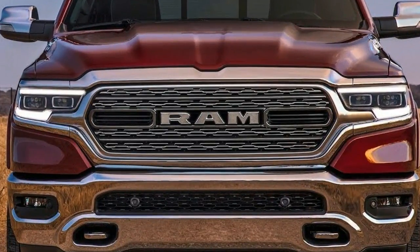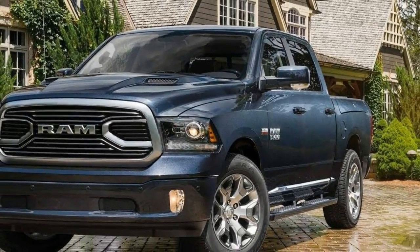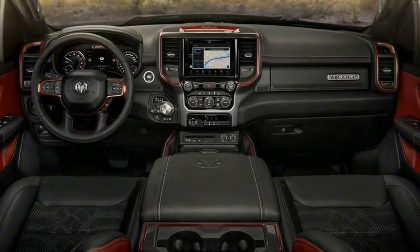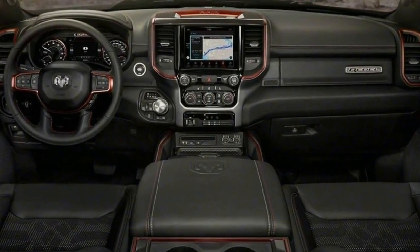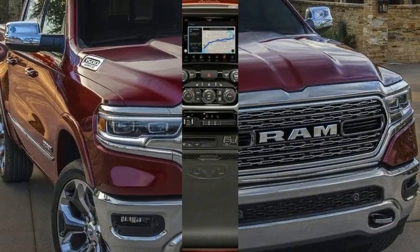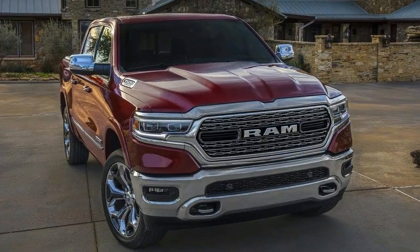Stay tuned for a more in-depth comparison of statistics as more information becomes available. Both the 2019 Ram 1500 and 2019 Chevy Silverado 1500 have gone on a diet for the new model year, similar to the one the F-150 went on in 2015.